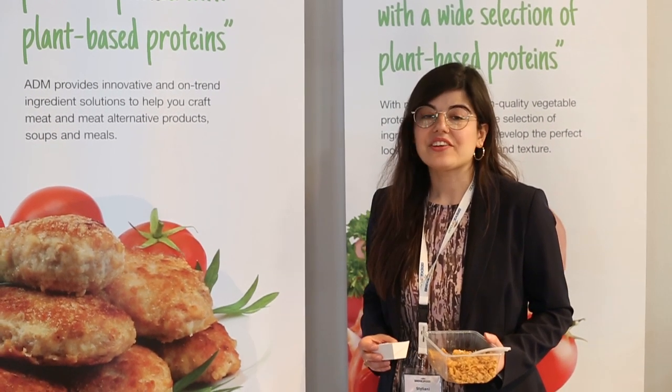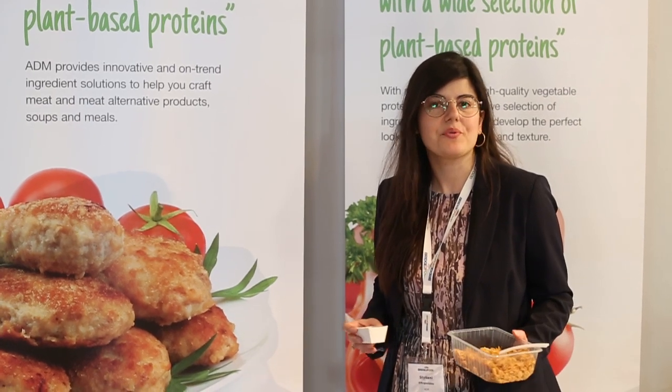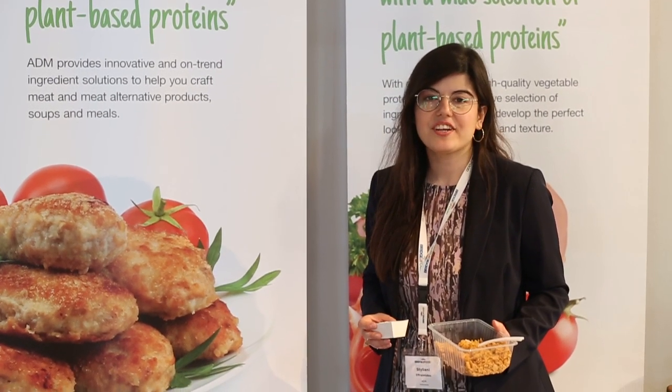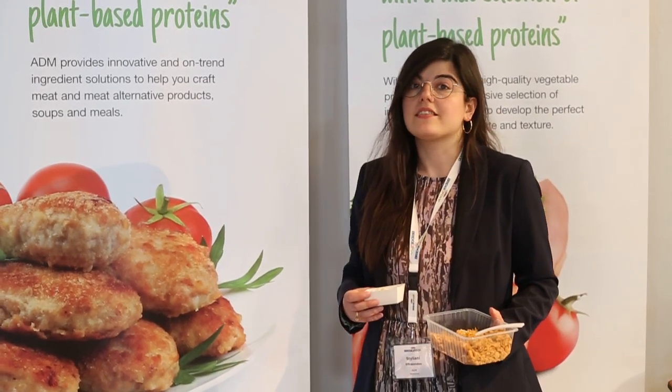What innovations are you presenting? ADM is really happy that we are here. In today's show we presented our fibrous soy. Fibrous soy is a texture piece.